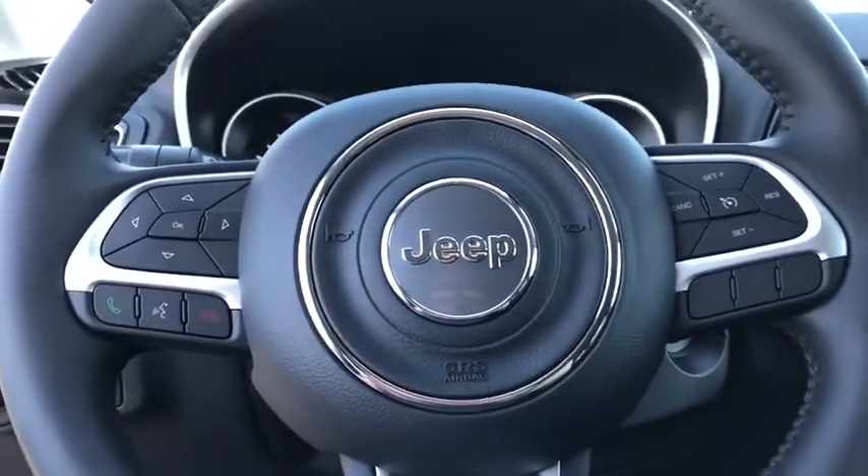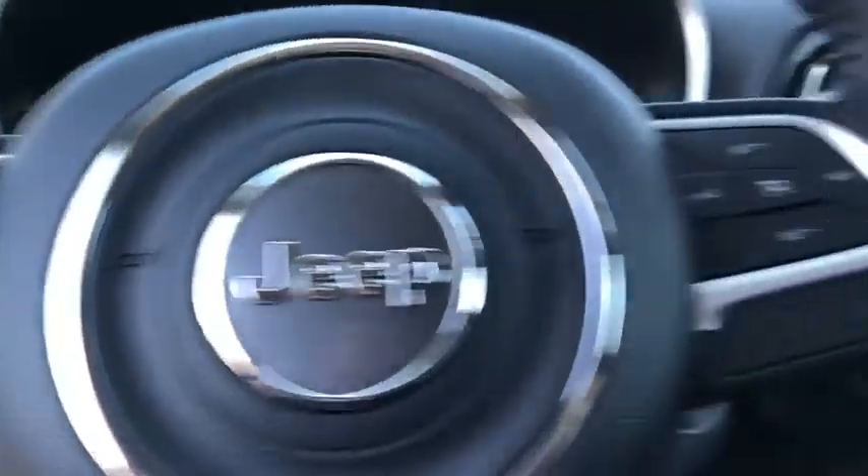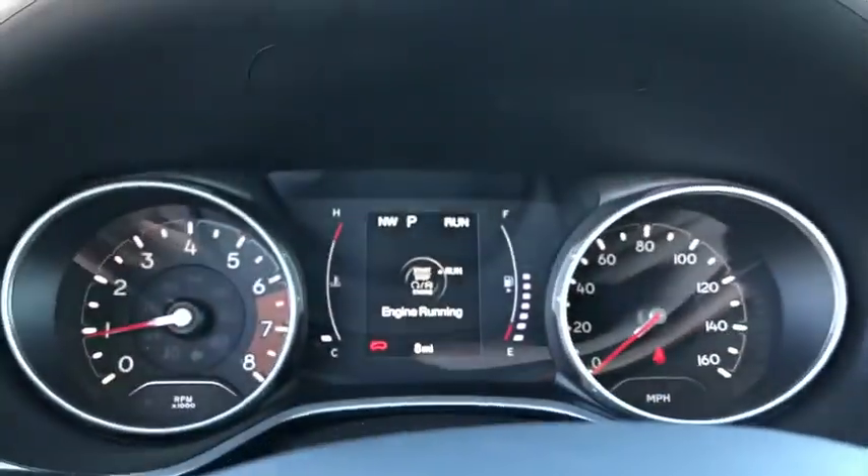compass, brake assist, panic alarm, remote keyless entry, tachometer, overhead console, rear view camera, rear window wiper.